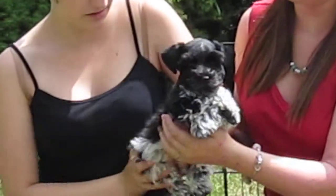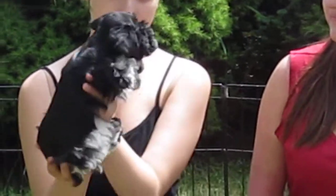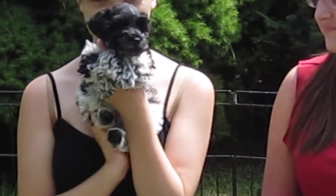Turn the puppy so we see the back, ladies. Look at that. Best is from Panda and Toby, born April the 9th, ready to go home the later part of June.